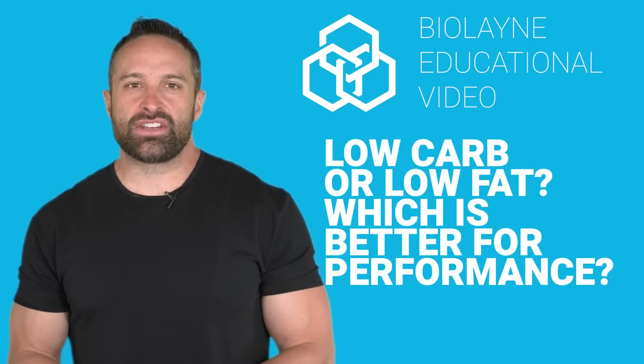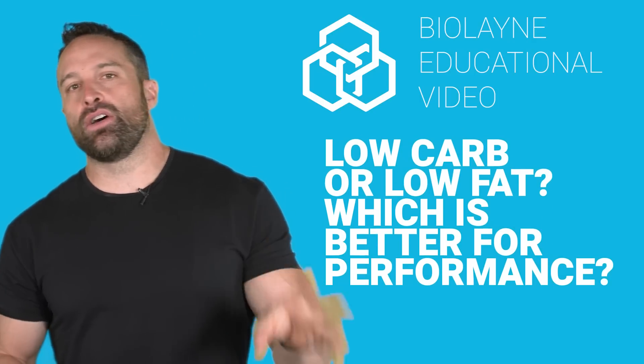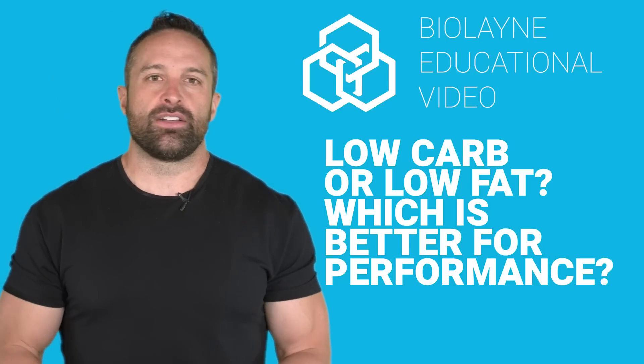What's up guys? Back with another educational video and this week we're talking about low carb versus low fat for performance.